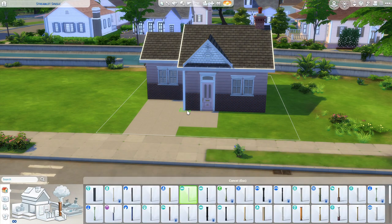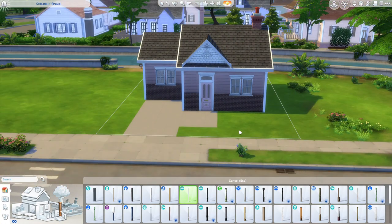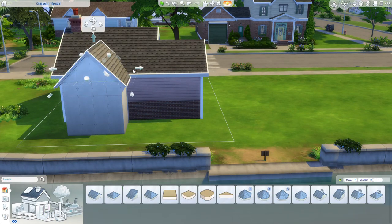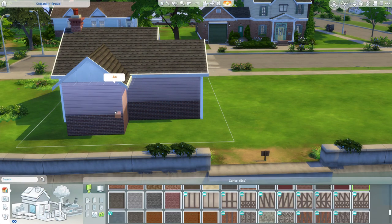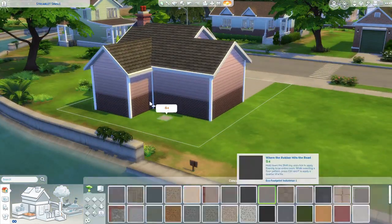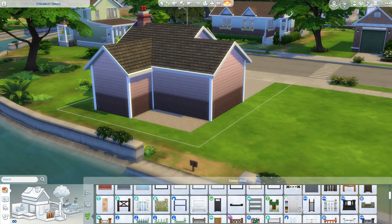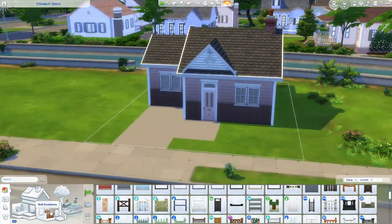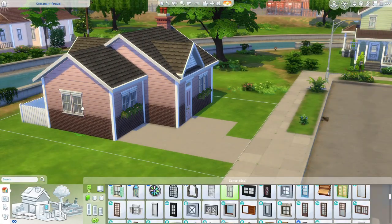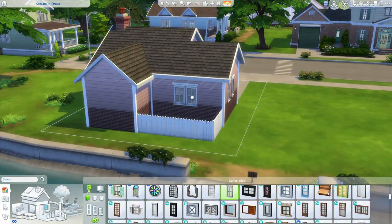When I was renovating it I came up with the idea of a semi-imagined person living here. I thought it could be someone that's probably just purchased their first house and renovated it themselves to kind of match their personality — someone that obviously loves all things pink. I feel like they're probably a teacher or something; I just kind of get that vibe from them.